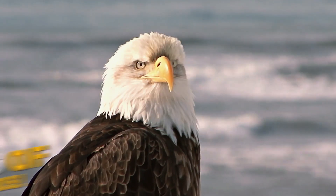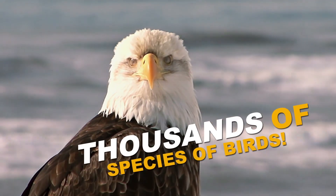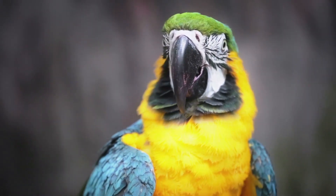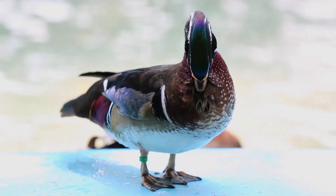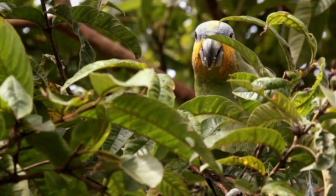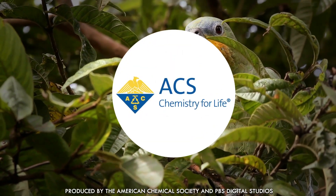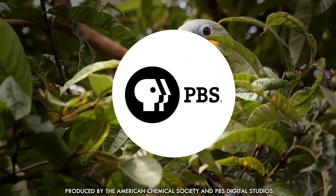There are thousands of species of birds here on Earth, and with those great numbers come great biodiversity. Birds are among the most colorful animals on the planet, and scientifically speaking, it's because different species can employ a wide range of chemical and physical tricks to make them stand out or disappear, depending on what suits them.